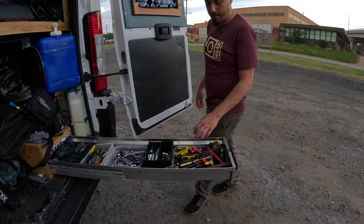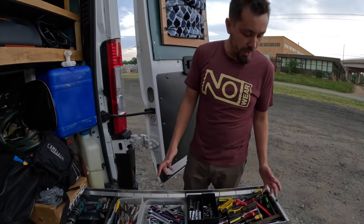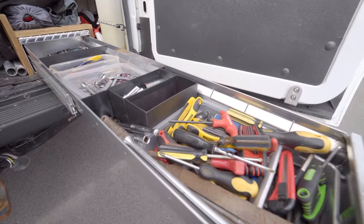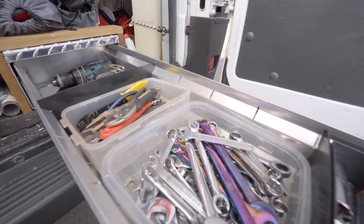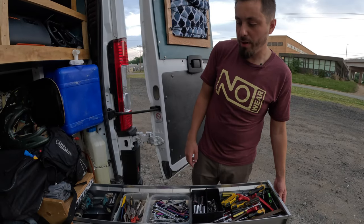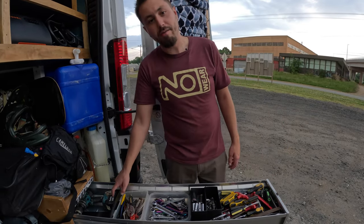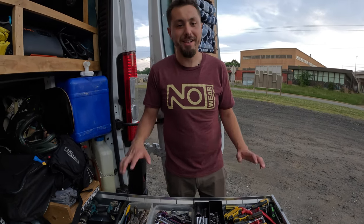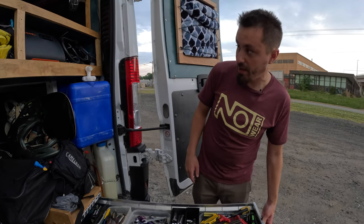In the toolbox I have probably way more tools than I need, but just in case: allen wrenches, screwdrivers, sockets, wrenches, pliers, and my drill. A drill is really nice to have for van life because you never know when you might need to add an extra screw or tie-down.